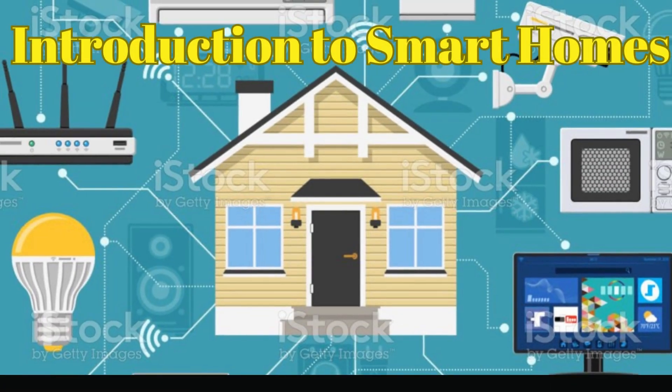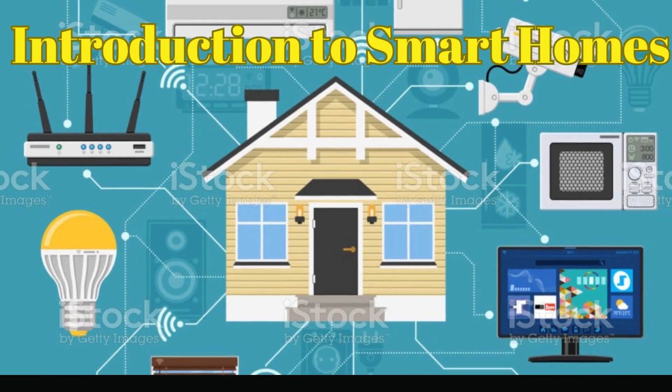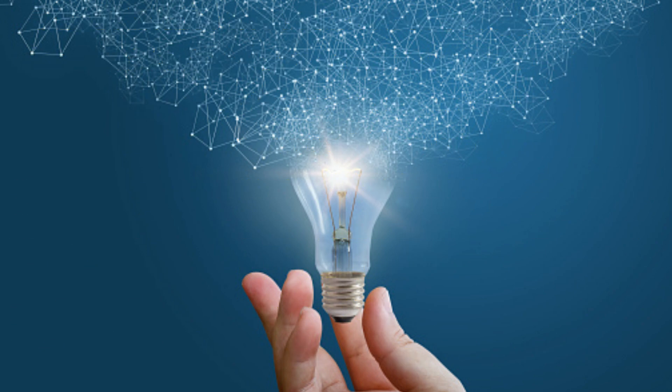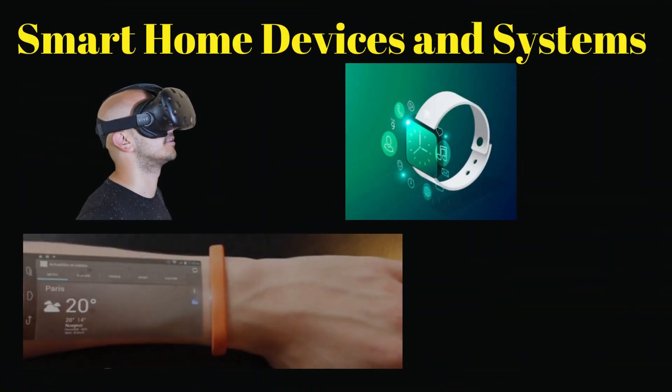Smart homes are residences equipped with advanced technology and automation systems that enhance the comfort, convenience, security, and energy efficiency of the living space. These homes utilize Internet of Things (IoT) devices, sensors, and connected systems to automate and control various functions, making them more intelligent and responsive to the needs and preferences of the occupants.